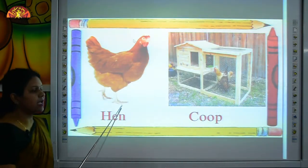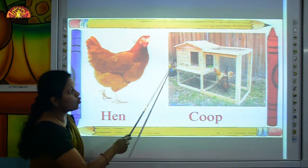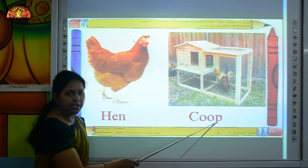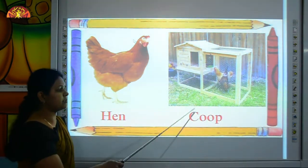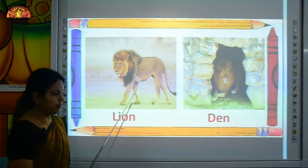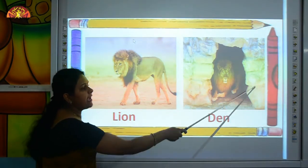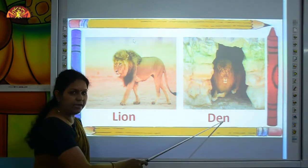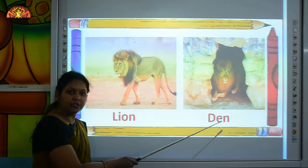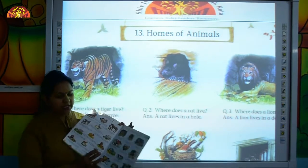Now the next is hen. H-E-N, hen. And this is a coop. C-O-O-P, coop. The house of the hen is a coop. A hen lives in a coop. And the next is lion. L-I-O-N, lion. And this is a den. D-E-N, den. A lion lives in a den. So kids, now open your GKN conversation book, page number 15.